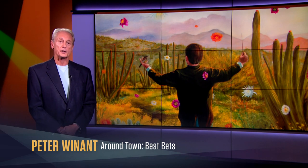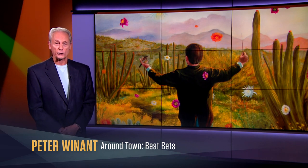The National Gallery of Art's first exhibit of indigenous art in 30 years offers a contemporary vision of Native perspectives and a difficult past. I'm Peter Weinit, and my best bet is 'The Land Carries Our Ancestors: Contemporary Art by Native Americans' at the National Gallery of Art.